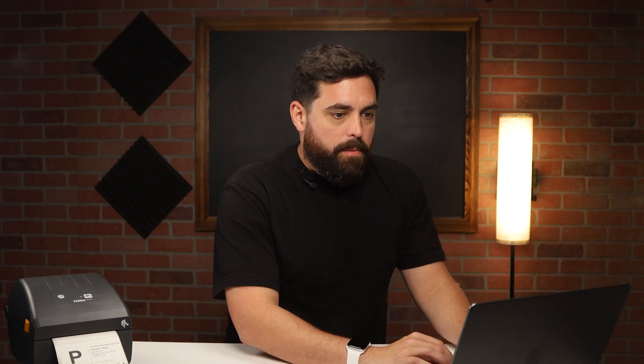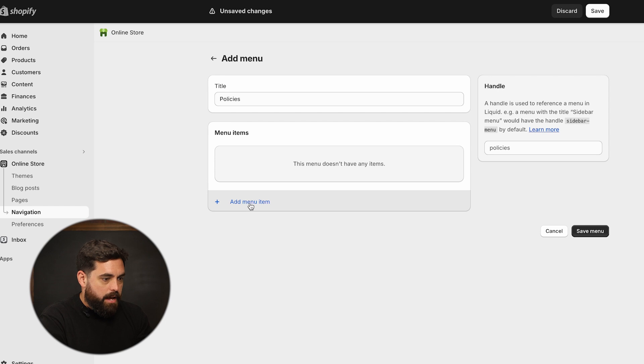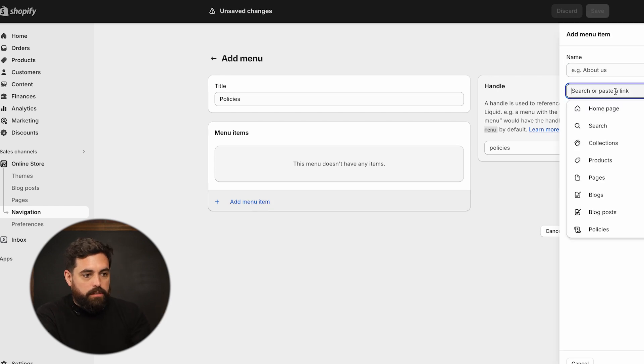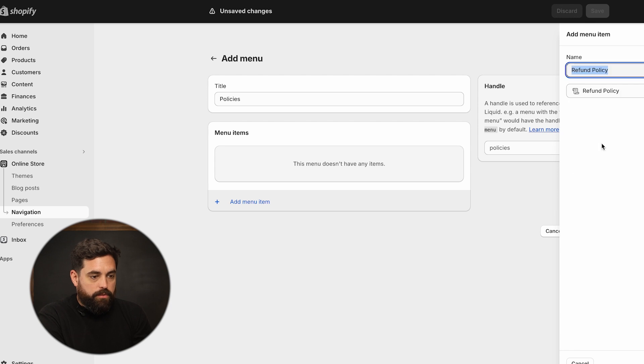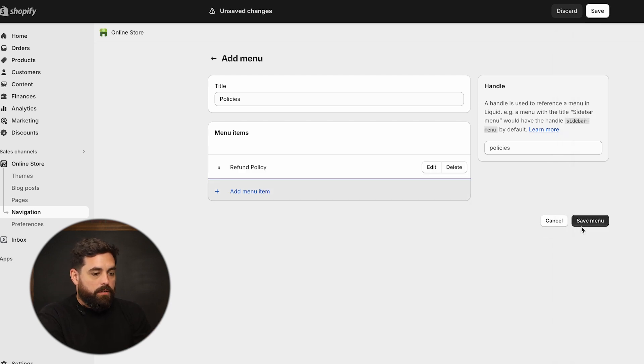I like to keep all my policies within the same menu and sometimes split them off — so I have my normal company or about footer menu with the about page, FAQ, and contact, and then a dedicated policies menu with privacy policy, terms of use, return and shipping. If you don't have one of those, you can click on add menu, name it policies, and then add a menu item. When you click on the second dropdown, you'll see policies at the very bottom, so click on policies, select refund policy, and it will automatically fill out the name. Then click save menu.